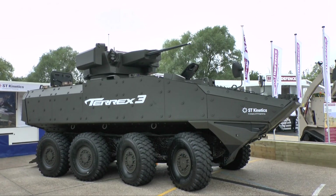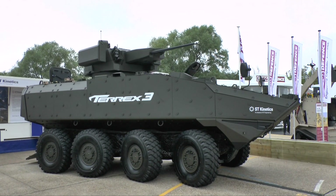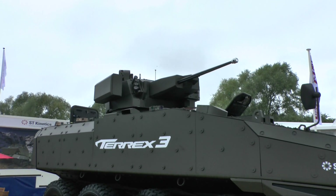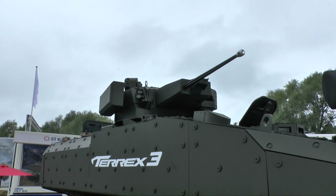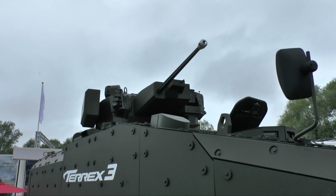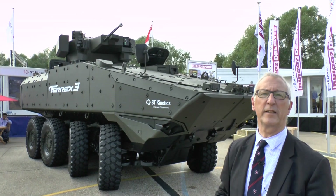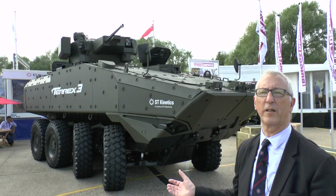This particular one has got a remote control turret armed with a 30mm cannon and a 7.62 machine gun. As you can see, it's got a panoramic sighting system, a co-axial machine gun, grenade launchers, and indeed a mock-up of a launcher for two anti-tank guided missiles on the right side of the turret.